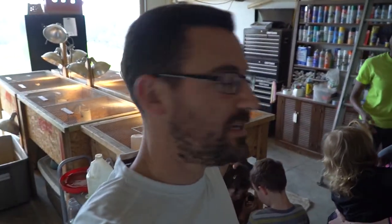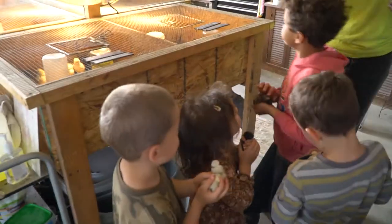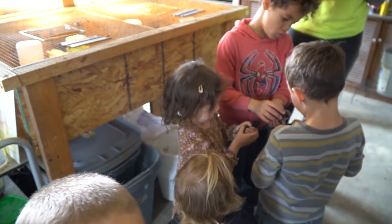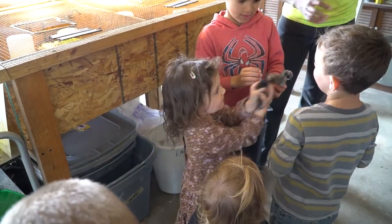That black one is the Svarthöna that I was talking about — the all-black chicken. We tried to make sure we could offer that to everybody else. The only reason why they're so expensive is because they're all black.